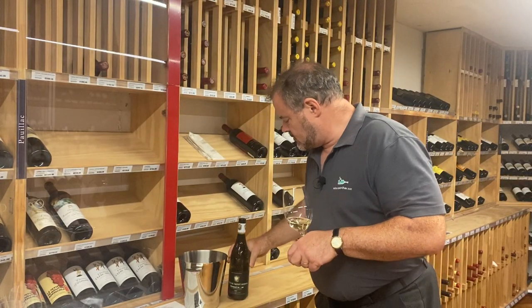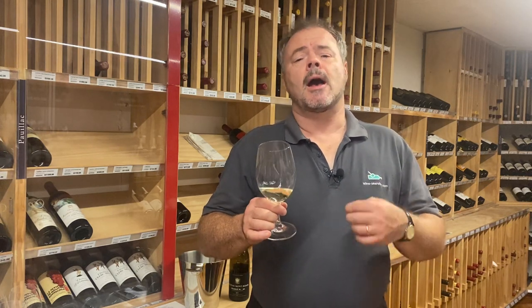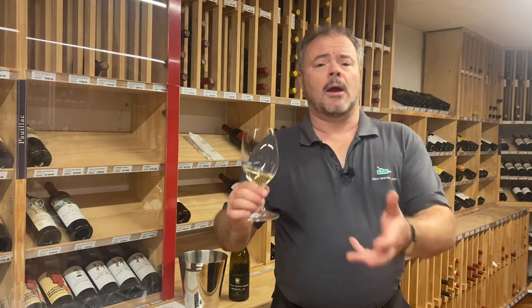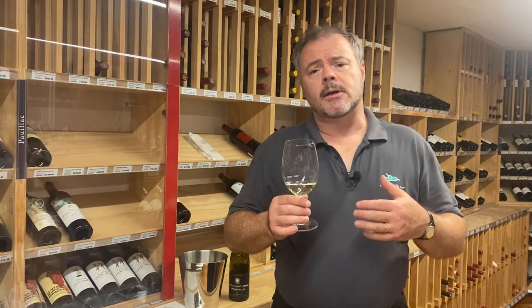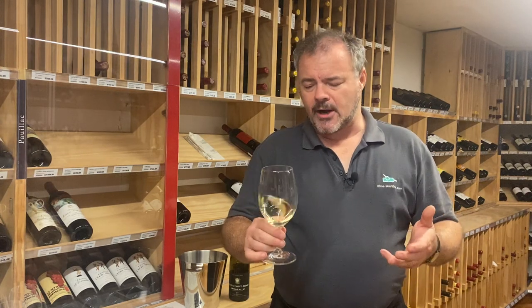This is the 2019 Chateauneuf-du-Pape Blanc. I find this a fascinating wine, really enjoyed it. It's a blend principally of Grenache at 55%, with Clairette making up another 30%. Then there's some Roussanne about 10%, and the balance is Picpoul, to give some freshness and acidity, and a little bit of Bourboulenc which gives it richness and roundness and quite an interesting fruit characteristic. The wine is hand harvested and matured with no oak, fermented in stainless steel tanks. They block malolactic conversion, so there's a lovely fresh aromatics to it.